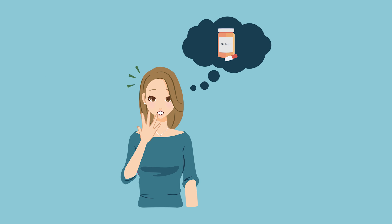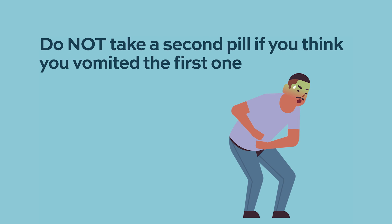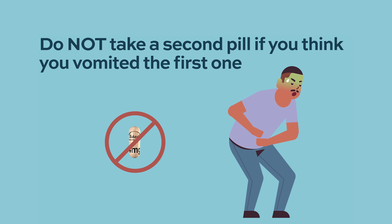If a Ninlaro dose is delayed or missed, the dose should be taken only if the next scheduled dose is at least 72 hours or three days away. A double dose should not be taken to make up for a missed dose. If vomiting occurs after taking a dose, the patient should not repeat the dose and should resume dosing at the time of the next scheduled dose.